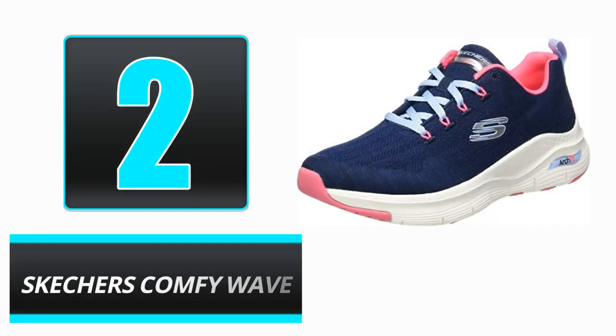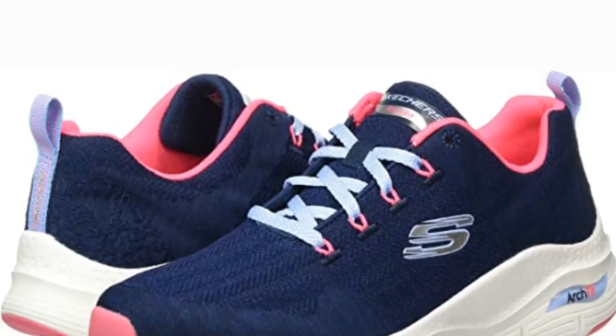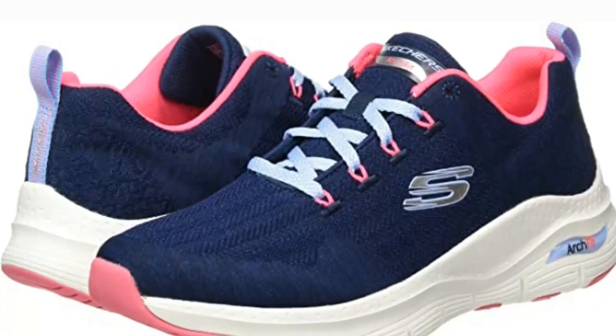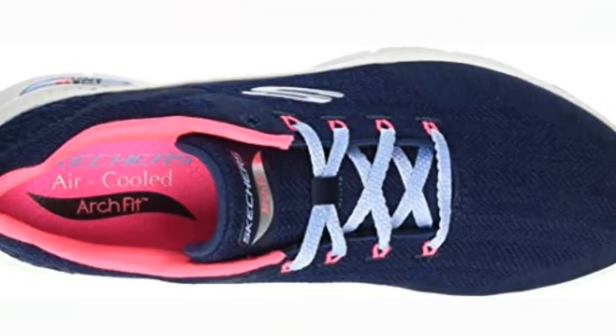Number 2: Skechers Comfy Wave. The Comfy Wave is a great shoe for everyday usage since it gives a comfortable walking experience on any surface thanks to memory foam and low-profile cushioning. The shoe is available in a variety of colors and styles to suit your personal preferences. It aids in reducing foot fatigue and provides excellent support.